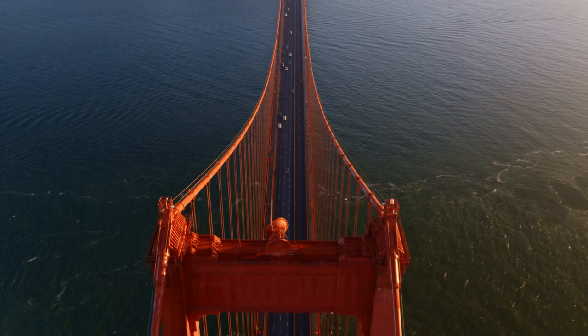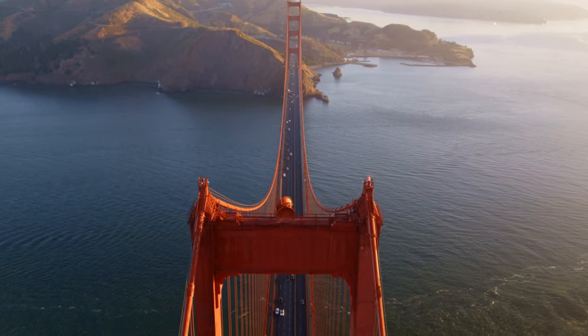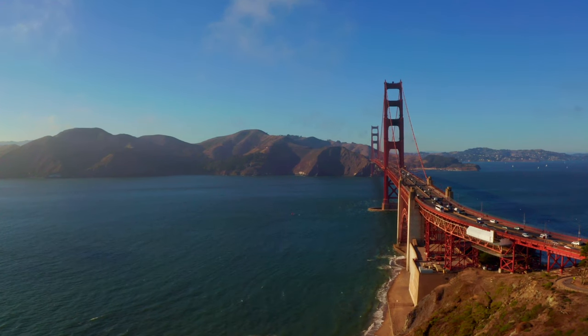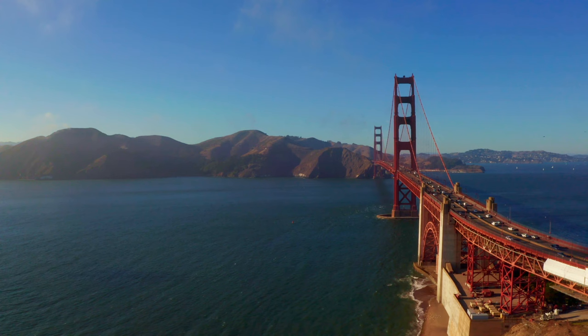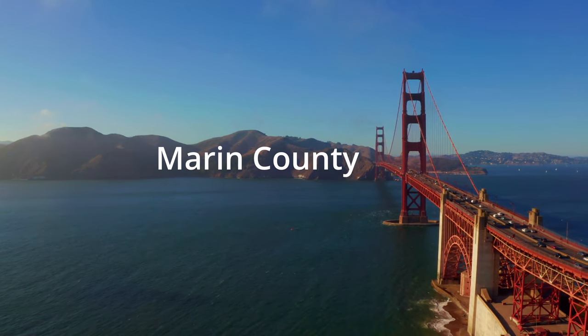Today we'll be looking at how much paint is used on the Golden Gate Bridge every year. I'm sure the answer will surprise you. The Golden Gate Bridge is situated in San Francisco, California, USA and is the most photographed bridge in the world. It connects San Francisco with a quieter place called Marin County.